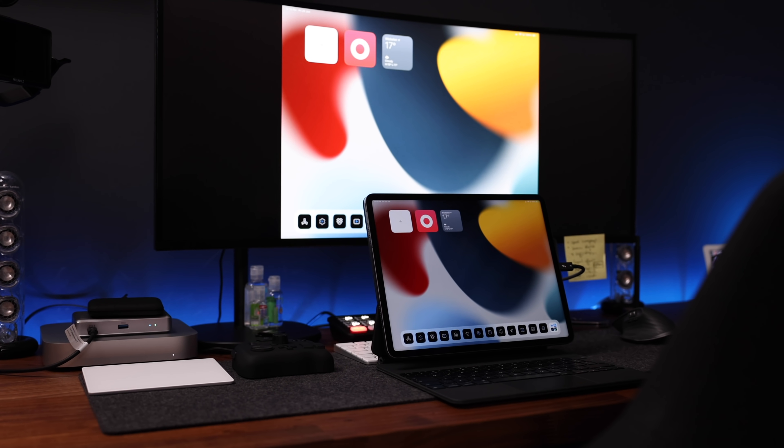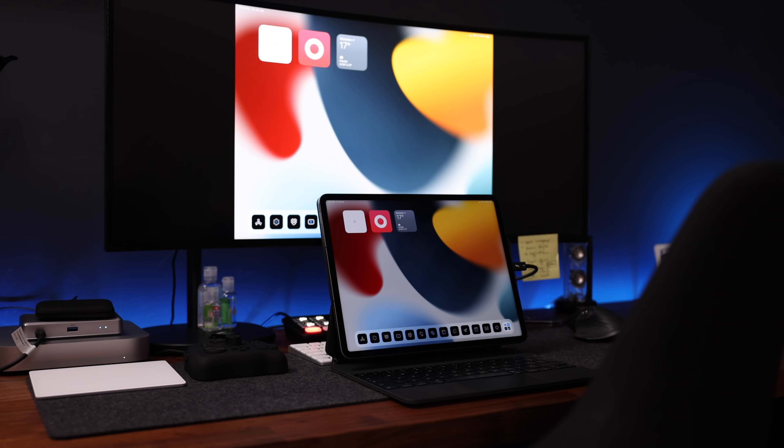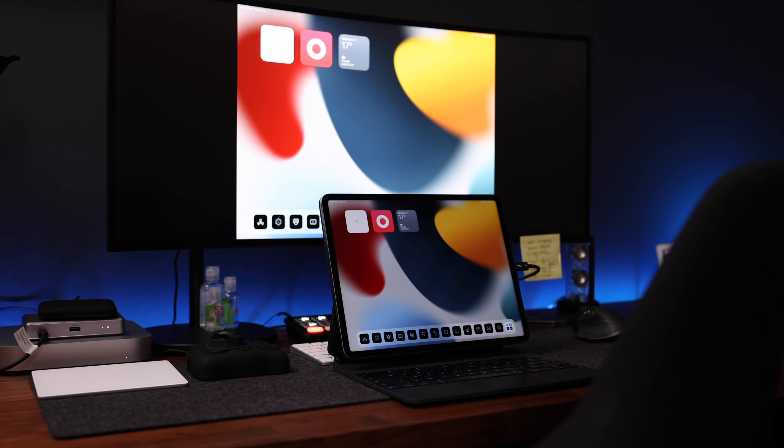Sadly, we now know that not only can we not get the full aspect ratio, we're also still stuck with those hideous black bars. We also still can't actually extend the iPad's monitor — all we can do is mirror the screen, which to me is totally pointless. Why would I want two of the same things on my monitors? So that sucks, and hopefully Apple and the developers will fix those things in future updates.